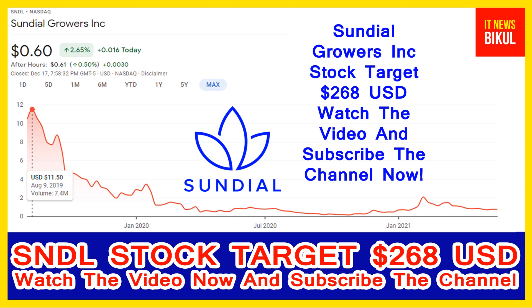In SNDL stock, the bounce-back chart pattern has begun now, and after a few days SNDL stock can give a very huge momentum rally from this level. If you want, you can take a position now on SNDL stock and you can earn good profit in coming days.